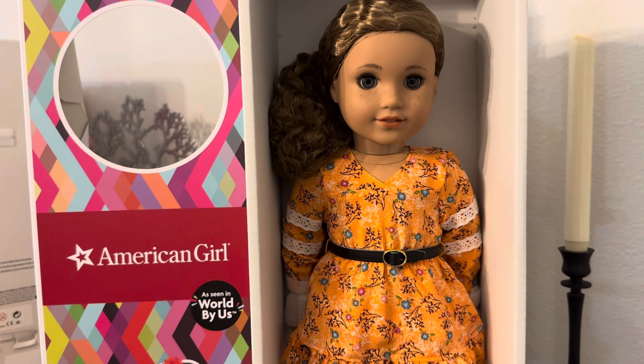Hi guys, it's A.G. Zoe Eve back with the last installment of the doll collection video. Here we have Yvette Peters, who is an American Girl doll as part of the World by Us collection.